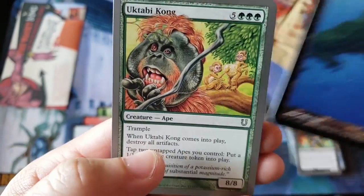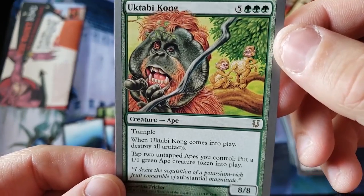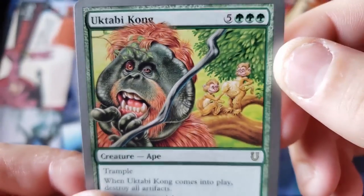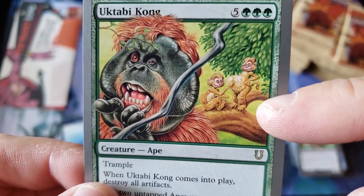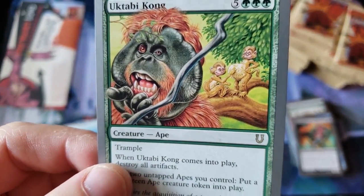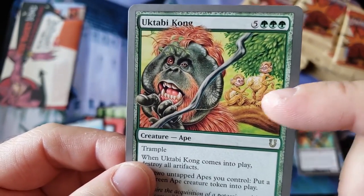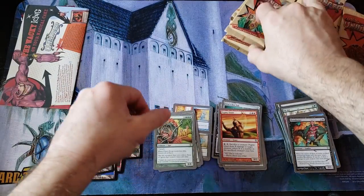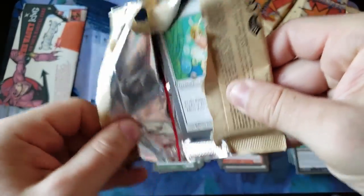We got another beautiful island and we're ending with the Uktabi Kong ape. Oh my god, I get it — that was the old artwork where the apes were doing it in the background, and now the ape is pregnant. Holy crap, I just got that! Anybody know what I'm talking about? There was a card a long time ago where there were actually apes in the background doing it — and now they're pregnant. Holy crap, I just noticed that. That's amazing.